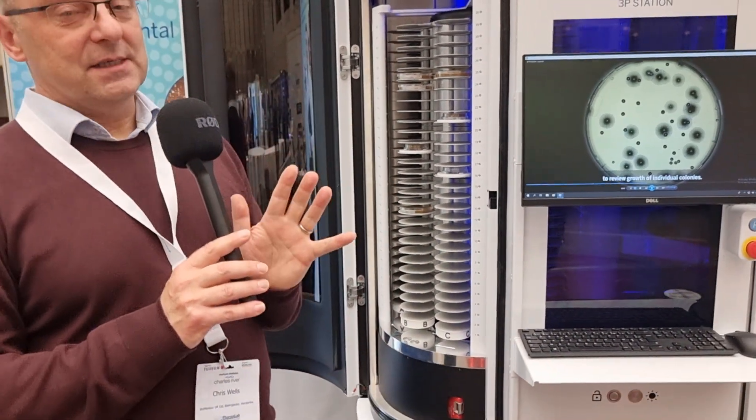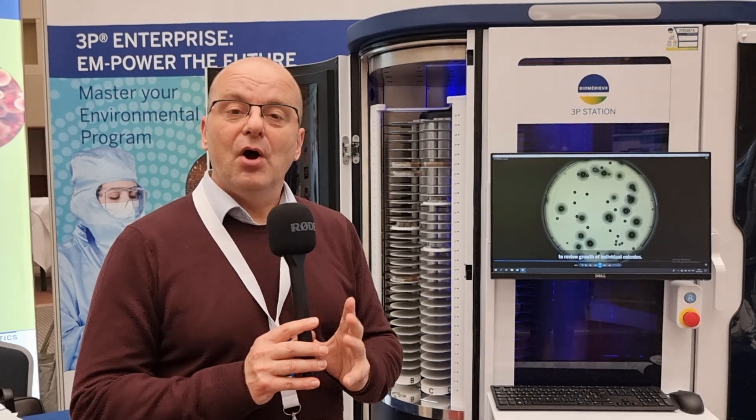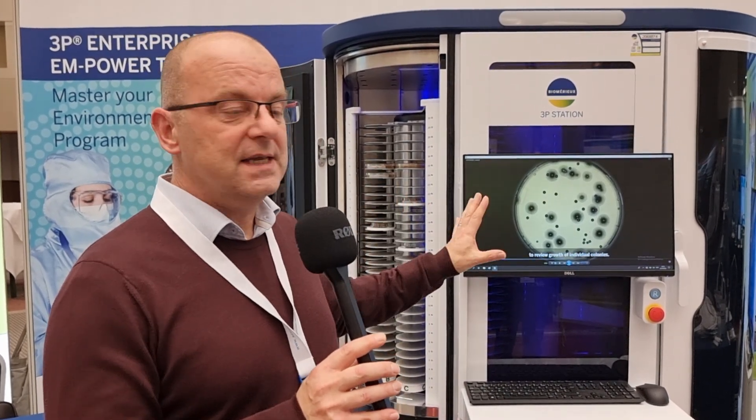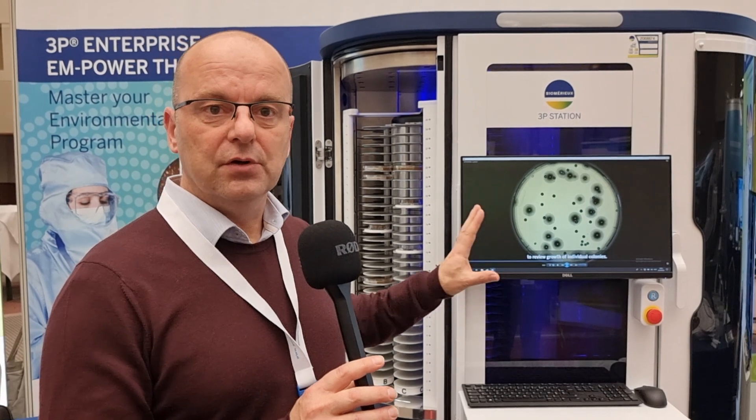If you're on the beach and wondering what's going on inside a 3P station, you can just log on with your iPad or other device via your company's VPN and gain access to any of these images anywhere in the world, so long as you have access to your company's network. So it truly is helping with remote working.